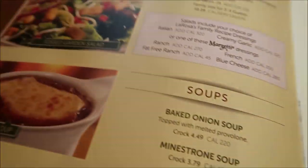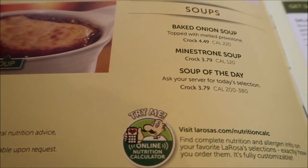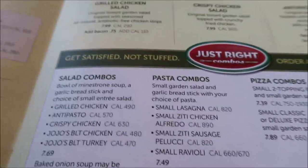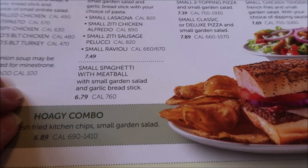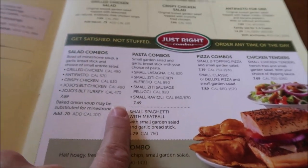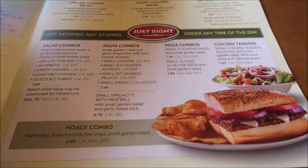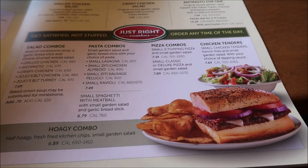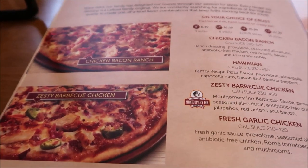They also have wings, salads, and soups. There are entree salads, and there are combos. We want to get the 12-inch Buddy Dilla. And here are the classic specialty options.